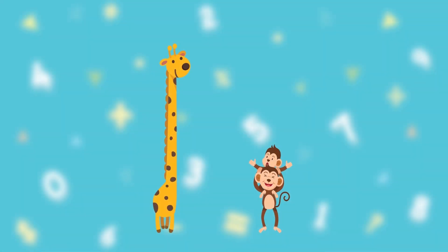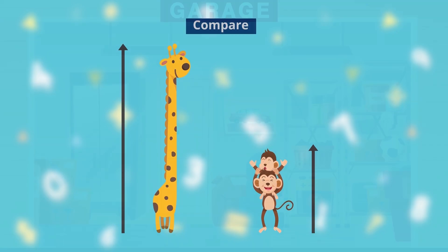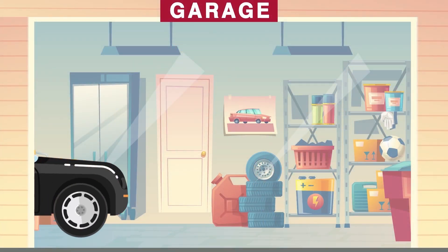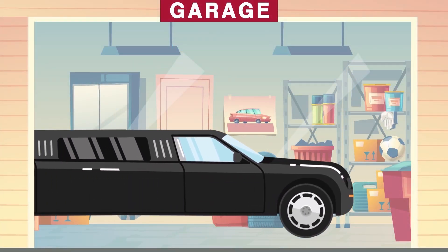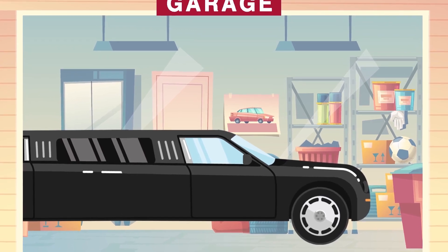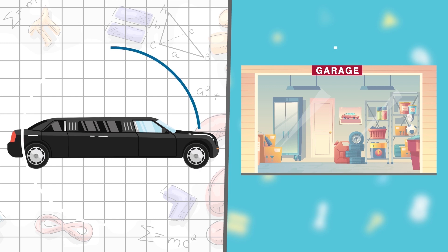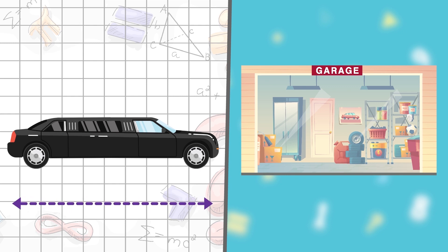One of the most important ways we use measurements and lengths is to compare one object to another. How could you figure out whether or not your new car will fit in your garage? You need to compare their lengths. To compare the lengths of two objects, you need to measure the length of each object separately. With your new car, it's important to measure both the length of the new car and the length of the garage.